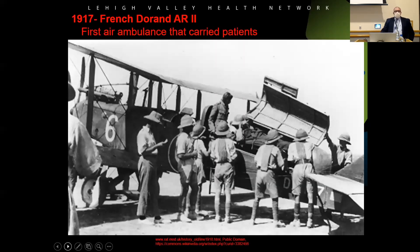The first air ambulance was actually in 1870. The French Durand UR2 was the kind of aircraft that was used. They basically packaged the patient in a compartment, closed the compartment, and then took off. No care was provided as the transportation was being done.